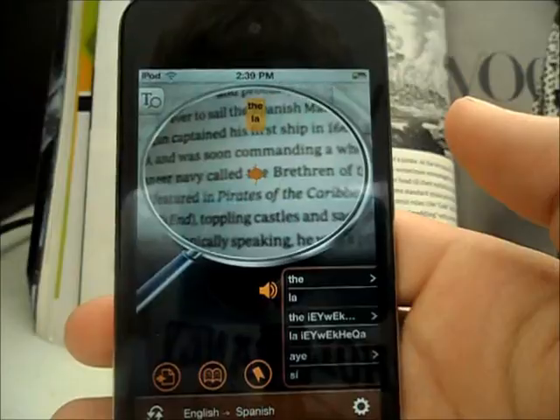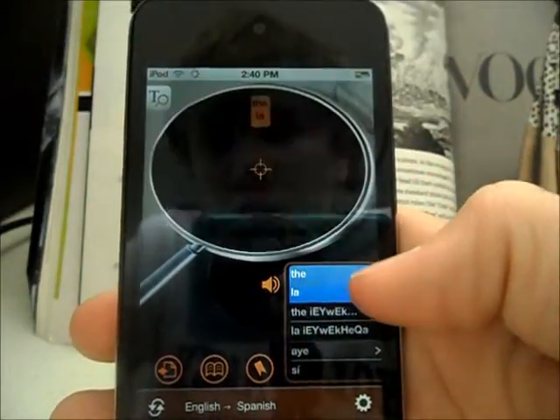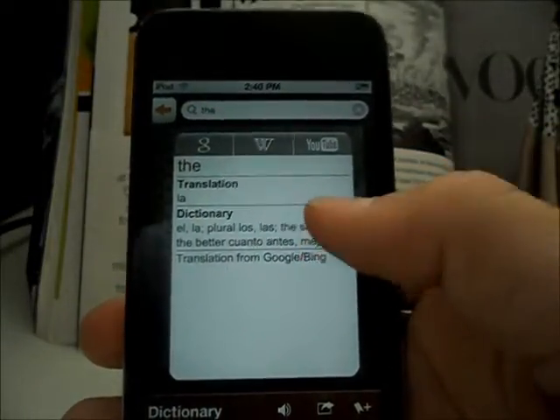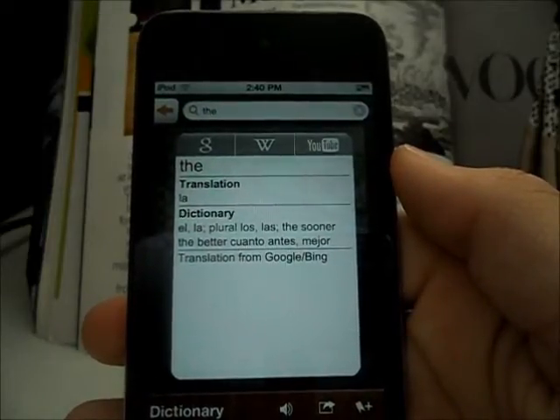Most of the time it gets the word right, but sometimes it doesn't — like there, it says 'the' but the word is 'law'. Once you get the right translation, it'll tell you the word you translated, the translation in the dictionary, and you can translate it from Google or Bing.